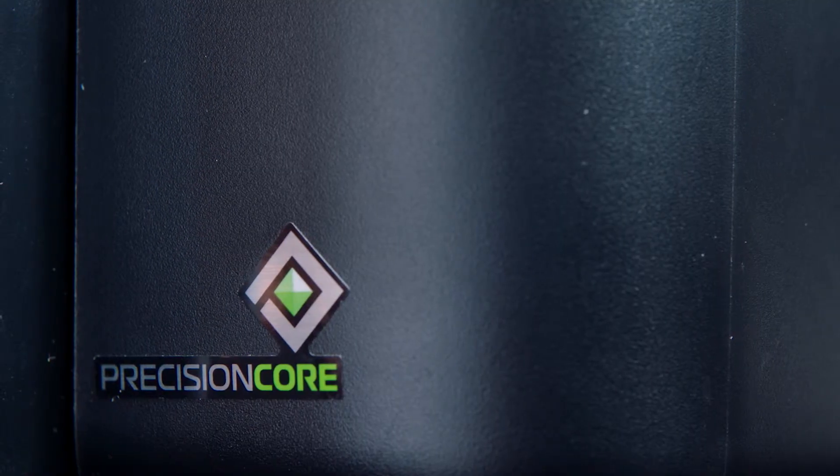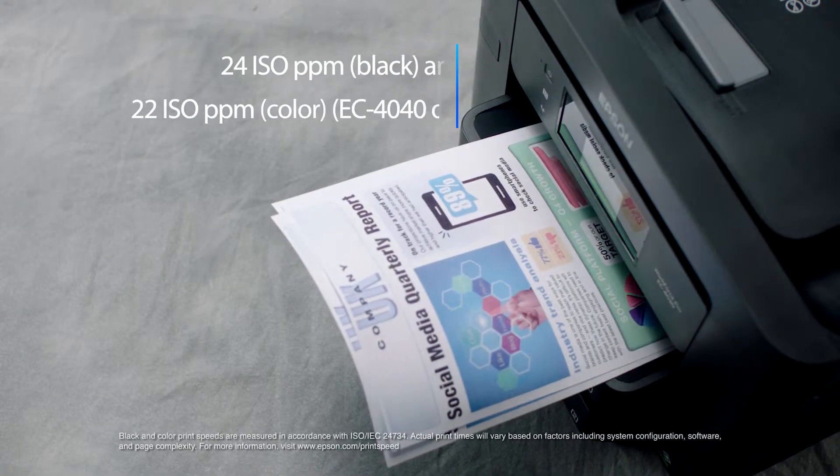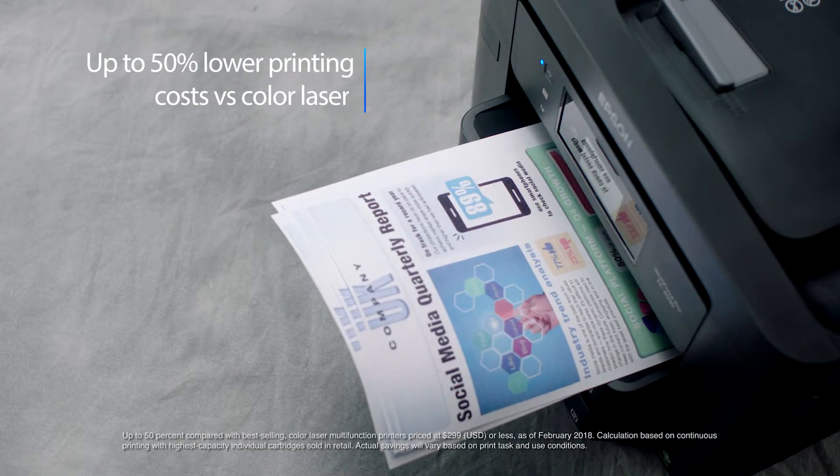Powered by PrecisionCore, the next generation of inkjet printing technology, enjoy fast printing speeds and up to 50% lower printing costs versus color laser.